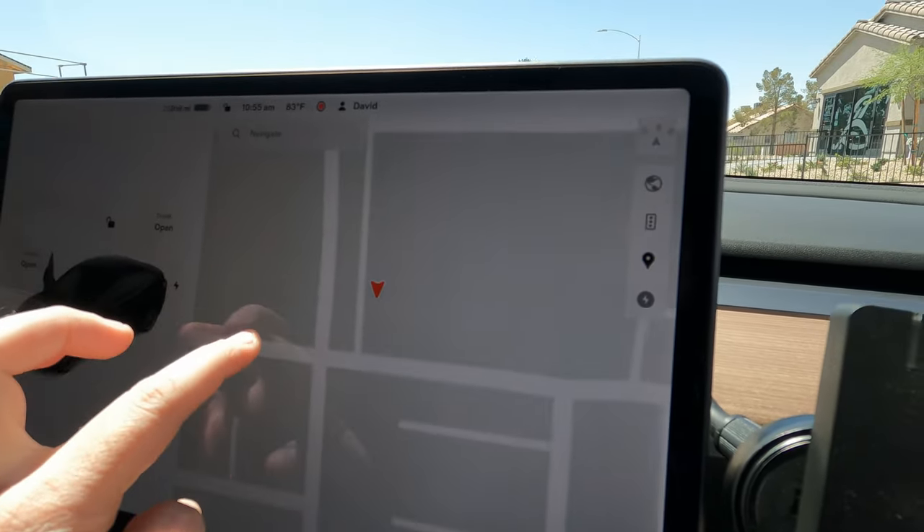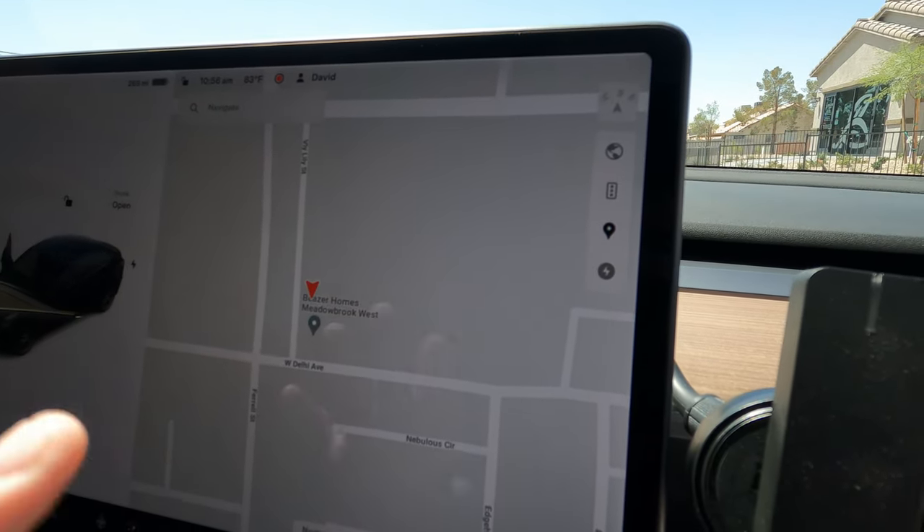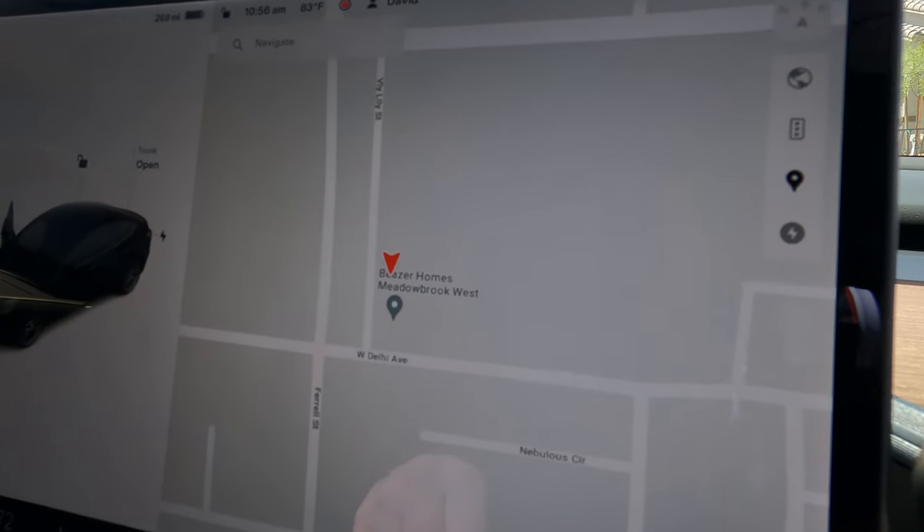If we zoom in, this is Meadowbrook West. This is a Beezer Home community, a total of 22 home sites. No gate, no park. Let's go take a closer look.